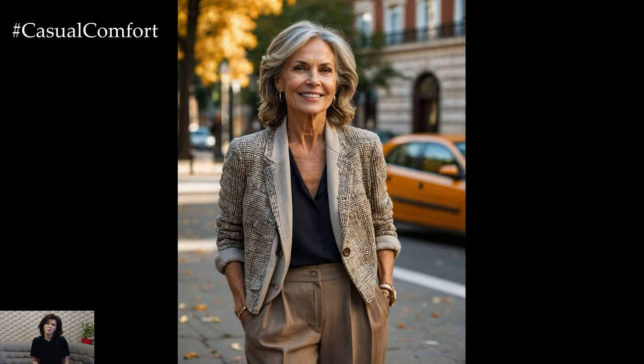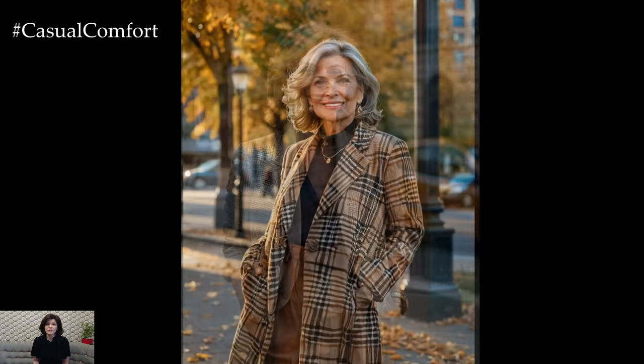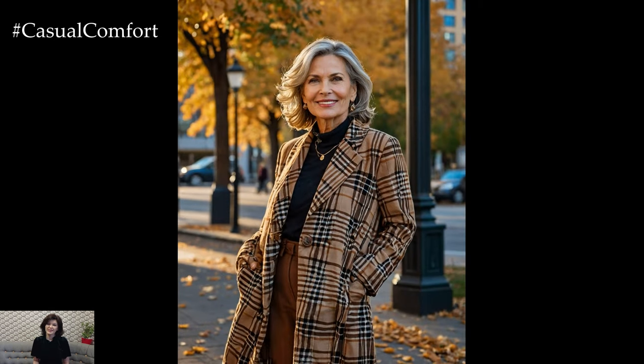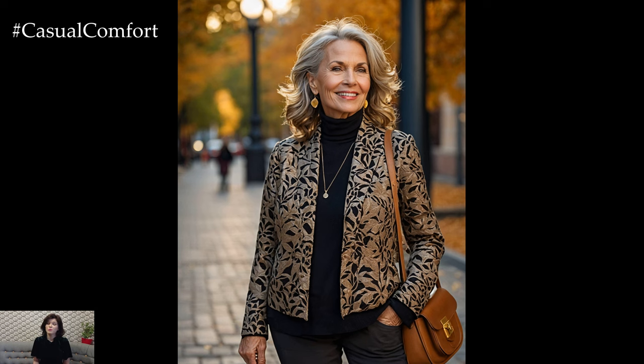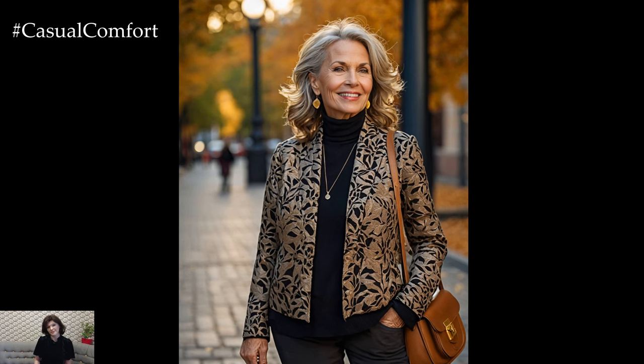When we talk about transitional fashion, it's all about versatility. You want pieces that can adapt to fluctuating temperatures while still reflecting your personal style. For women over 50, this means finding items that are both fashionable and functional — clothing that flatters your body shape, feels comfortable, and allows you to layer with ease. From lightweight cardigans to breezy scarves, this is the perfect time to play with fabrics, colors, and accessories that make you feel confident and stylish.